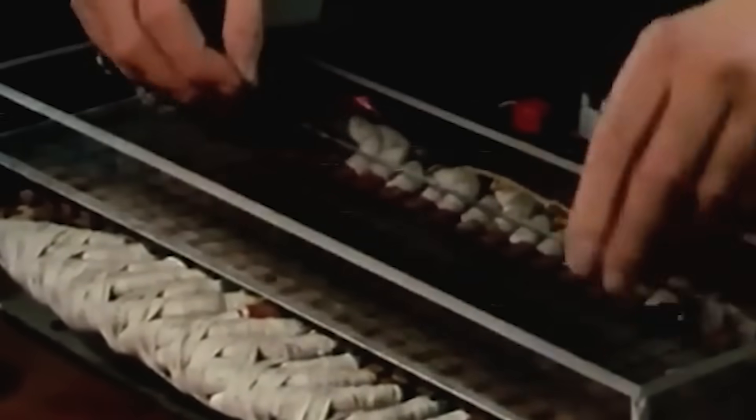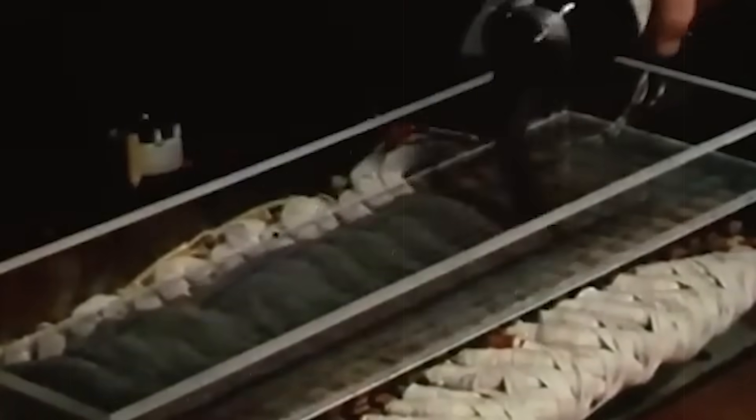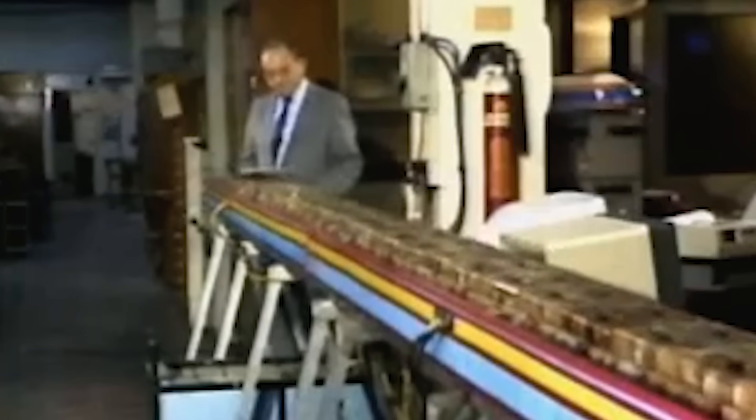Laithwaite then sprinkled iron filings across the setup. They arranged themselves into delicate walls, evenly spaced, as though following invisible blueprints. When he brushed them, they rose again and formed new walls, as if they were alive, sensing shapes no one else could see. These effects were more than demonstrations — they were clues. Laithwaite believed they revealed a hidden pattern inside magnetic fields, an ordered structure that traditional physics never fully explained. To him, the filings were communicating, drawing the map of a new kind of motion that might continue without stopping.